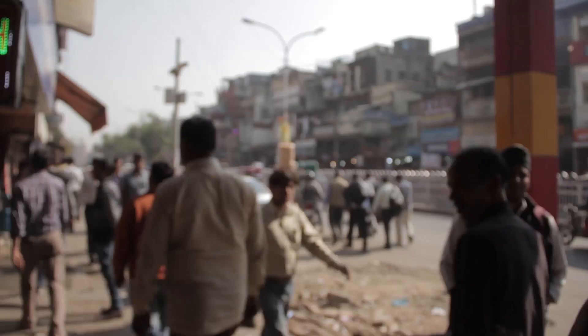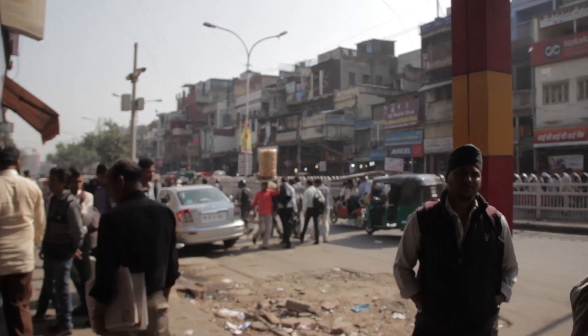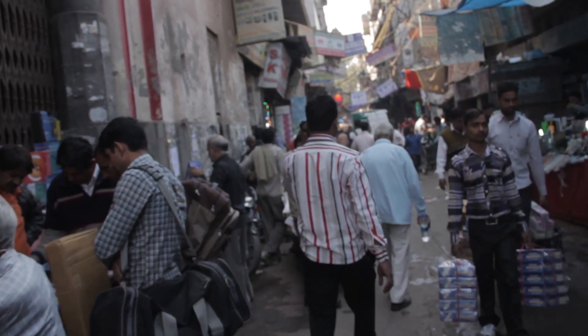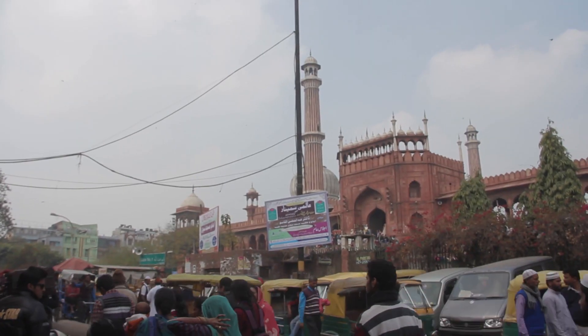I always like scavenger hunts, and today somewhere in Delhi there's a camera slider waiting for me to buy it. I'm trying to find it in Chandni Chowk. Alright, let's do this — I have no idea where it is. Chandni Chowk is the old moonlit market built way back in the 1600s, and it has the character to prove it.